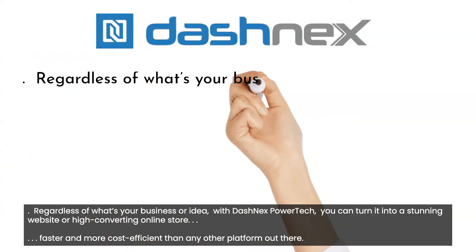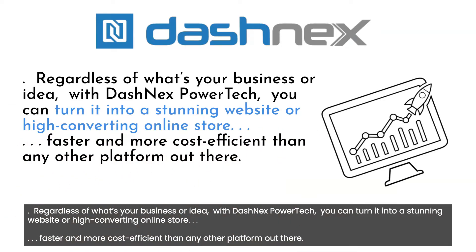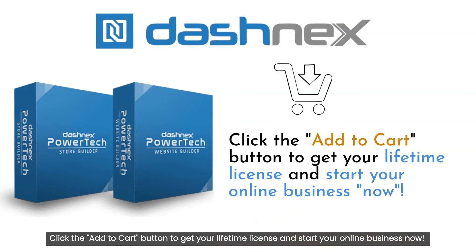Regardless of what your business or idea is, with Dashnex PowerTech you can turn it into a stunning website or high-converting online store — faster and more cost-efficient than any other platform out there. Click the Add to Cart button to get your lifetime license and start your online business now.